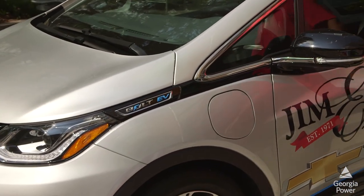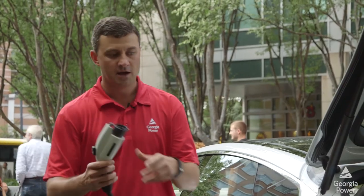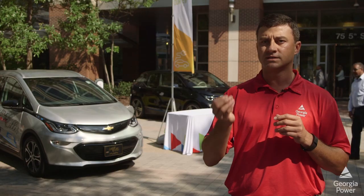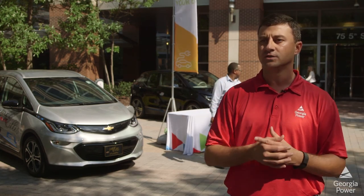But then you've got all the way up to 265 miles range of the Tesla. So it really depends on the type of vehicle that you're getting and the size of the battery, which will tell you the range that you can go.